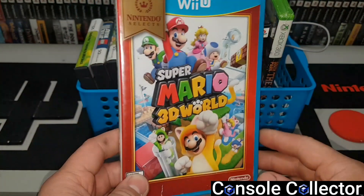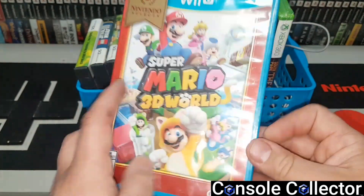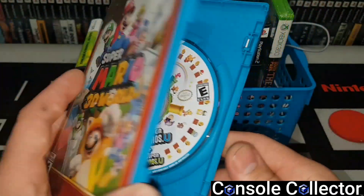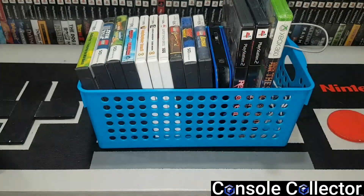Got a Wii U game here — Super Mario 3D World — but actually inside it's New Super Mario Bros. U with Luigi U. So mismatched, but still thought it was worth grabbing.